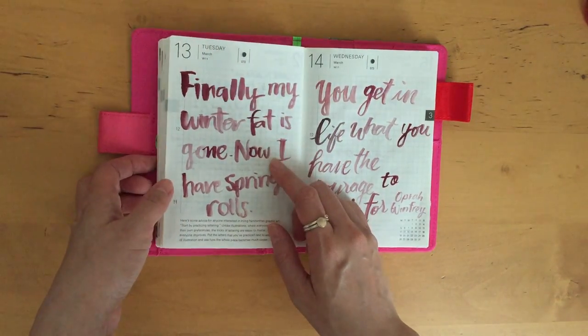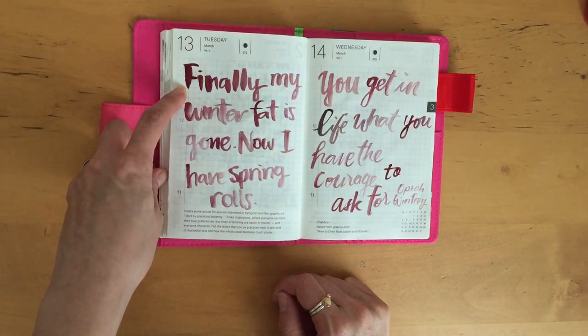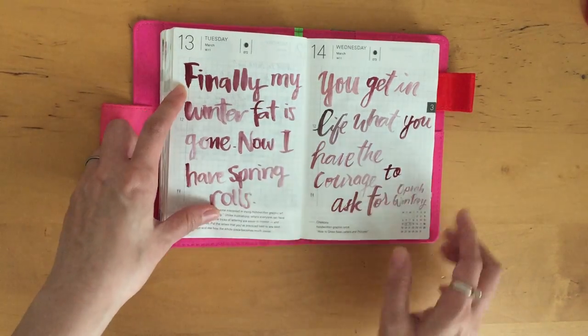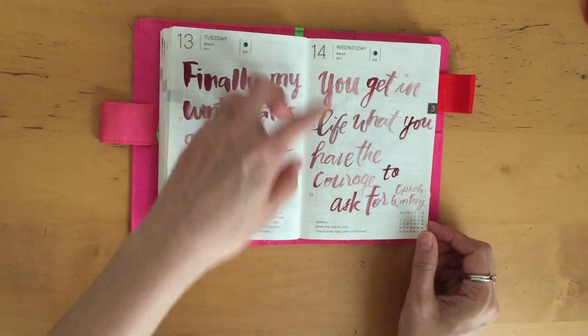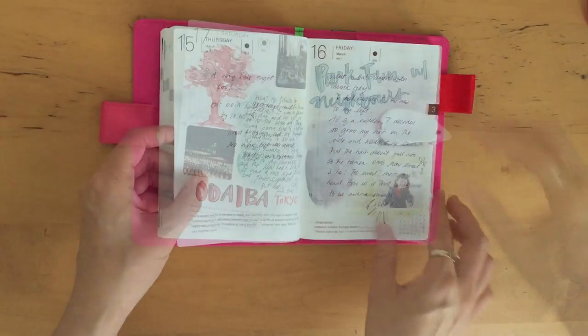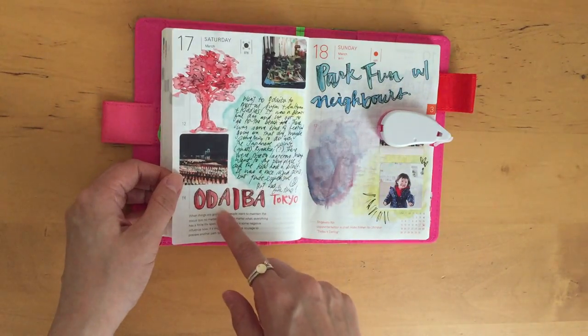'You get in life what you have the courage to ask for' — that is so true; that's why we're going through things. This day was really nice — we went to Odaiba, which is in Tokyo, to see some friends and we didn't know there was some kind of festival going on at the same time.